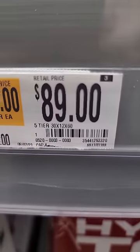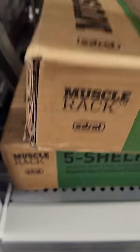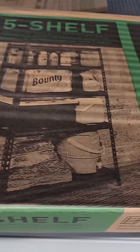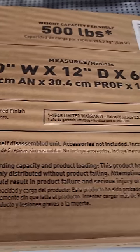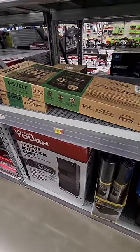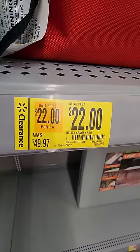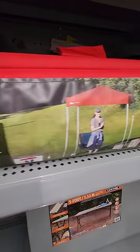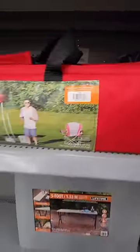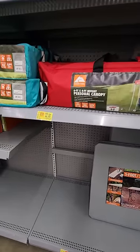Muscle rack five-shelf, normally $120 down to $89. You can never have enough of these racks — enough storage and shelving. You give me a storage rack and I'm going to fill it up quick, fast, and in a hurry. 30 by 12 by 60, 500 pounds per shelf. This deal I had to pick up for myself — normally $50 down to $22 for this little 6x4 personal canopy. Stay cool in the shade, kick back, have a little drink, watch someone else do the yard work. All worth $22.